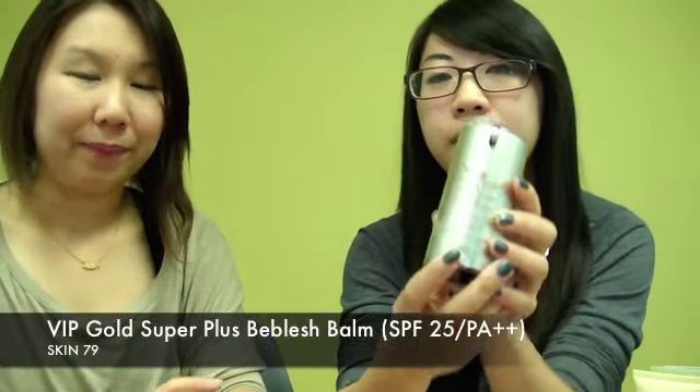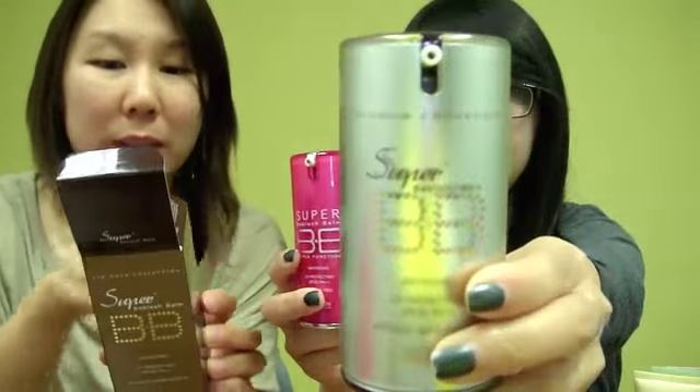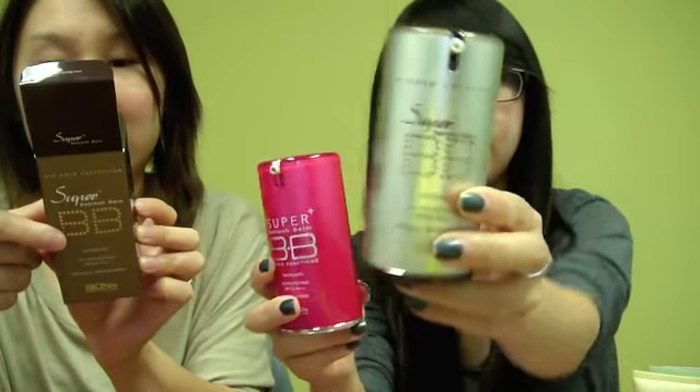When you first put it on it looks a bit chalky — really white and grayish — but after blending it out really well it starts looking much more natural with your skin tone. It does make your skin a bit whiter because of the SPF and the whitening function. There's also a gold version of this BB cream — I think the gold one has caviar in it, yes, with gold and caviar extract for intensive skin nutrition.